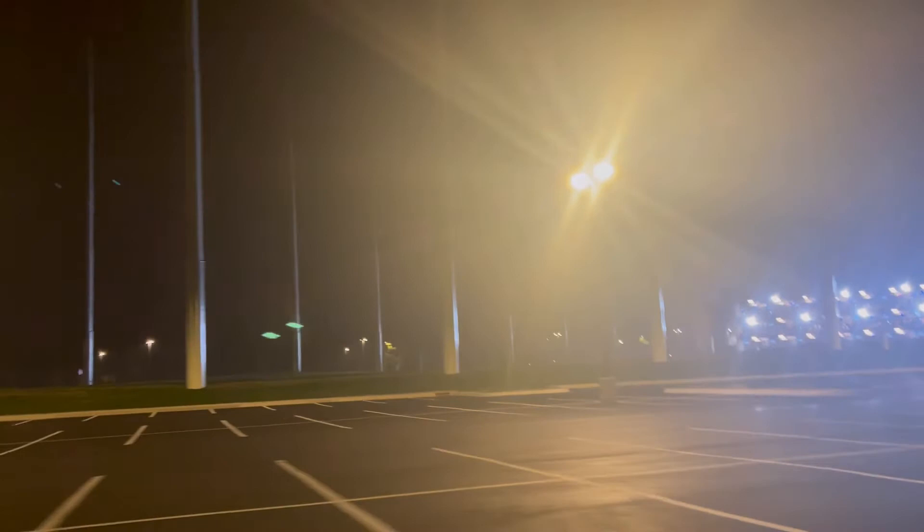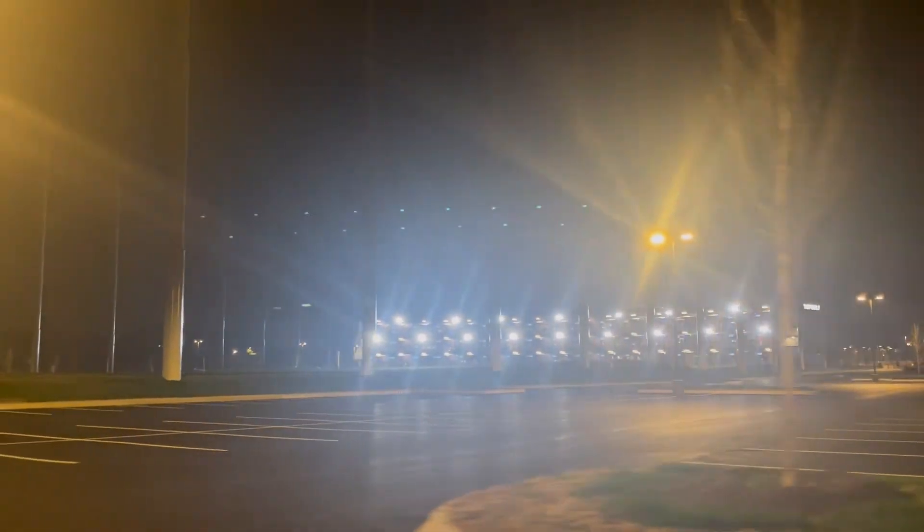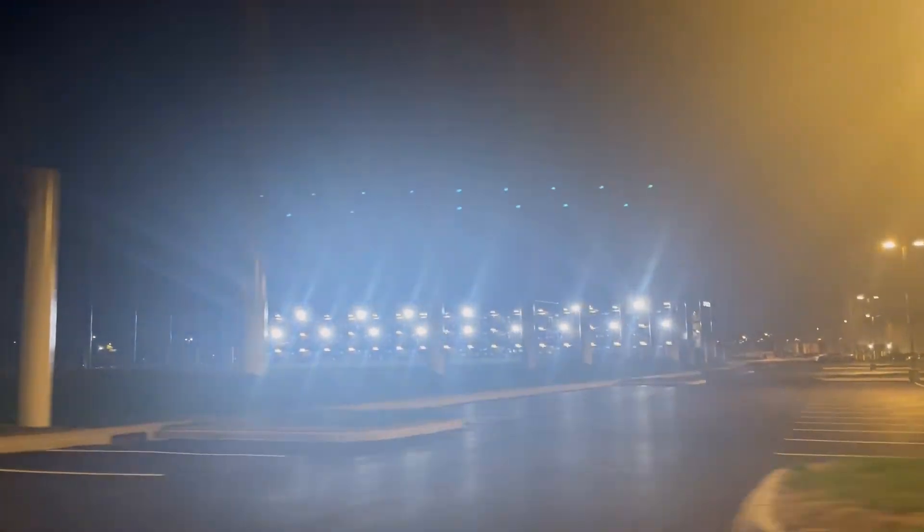So that's going to wrap up the video. Thank you all so much for watching this little grand opening preview of Topgolf. Thank you all for watching — I will see y'all in the next one. Bye everybody.